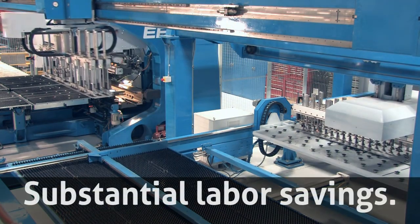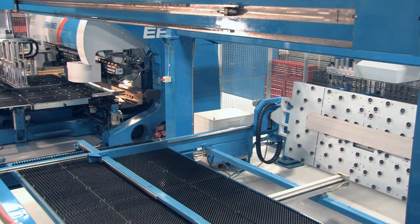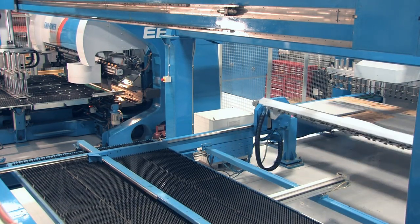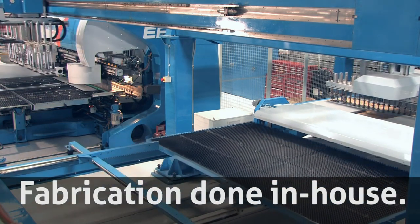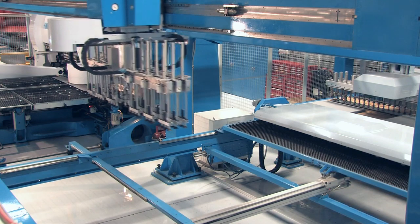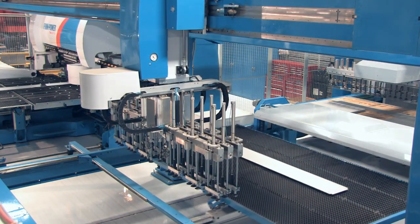There has been a substantial labor savings with our new line. We've been able to utilize the equipment to eliminate our outsourcing of fabrication. All of our sheet metal fabrication is now done in-house. With the equipment we had six months ago, we wouldn't be able to produce the output that we're doing today.